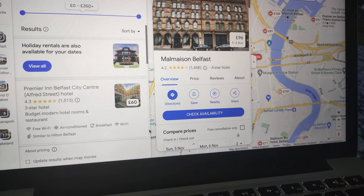The Hilton Belfast, cost £101. There's the meeting room, the meeting room, the bathroom, and the double bedroom.